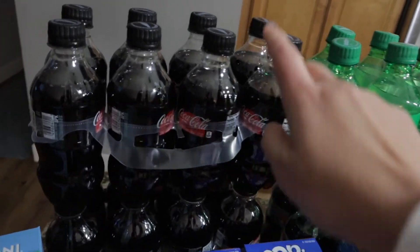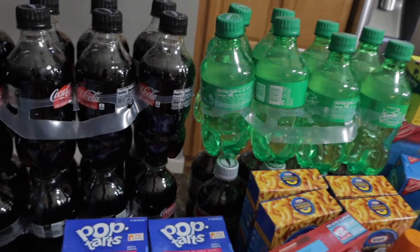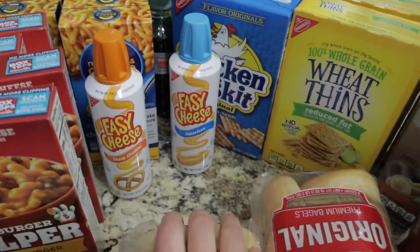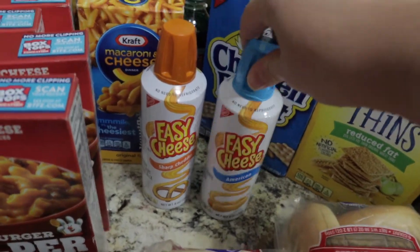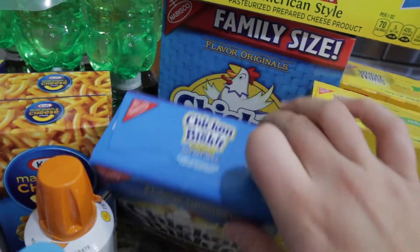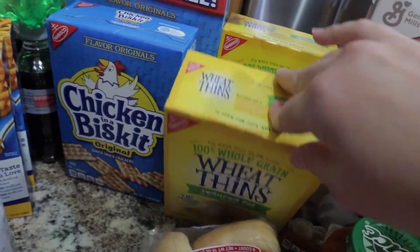The soda was buy two get two free so I got two Coke Zeros, a Diet Coke, and a regular Sprite - those should last us quite a while. I got four boxes of regular macaroni and cheese. My husband and kids also requested easy cheese - not my favorite but I got it for them in American and sharp cheddar. Of course with that you have to get Chicken in a Biskit crackers, so I grabbed one smaller box and one bigger box. I also picked up some American style cheese to mix with the Rotel for a chip dip, and two boxes of Wheat Thins.